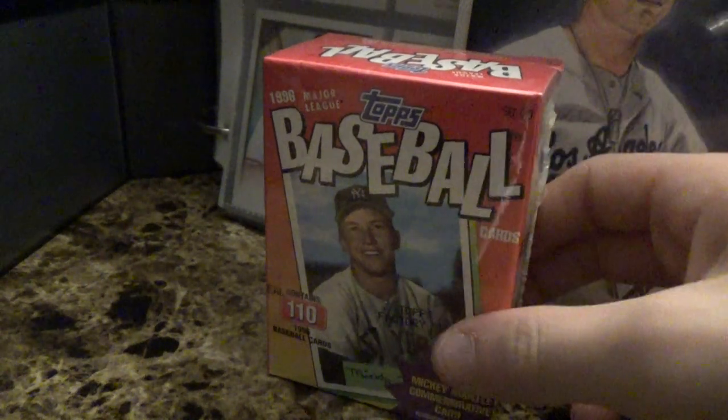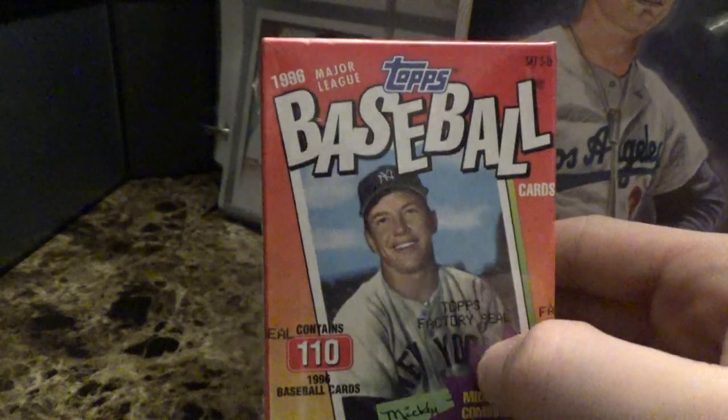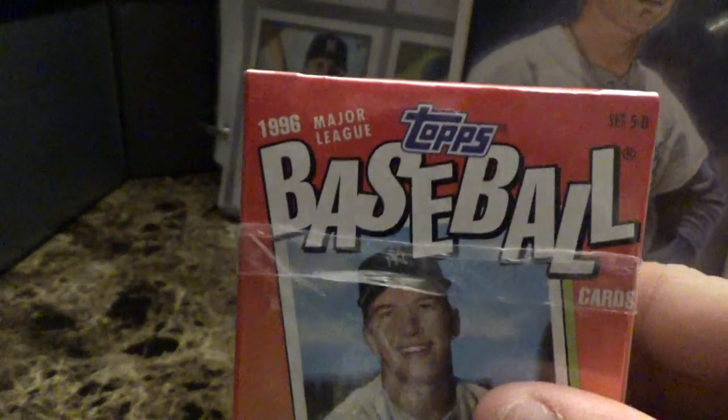Hello everyone, it's me Cool Man and today we have something special I picked up at the store. It's a 1996 Topps Baseball sort of box and it's 110 cards as you can see.